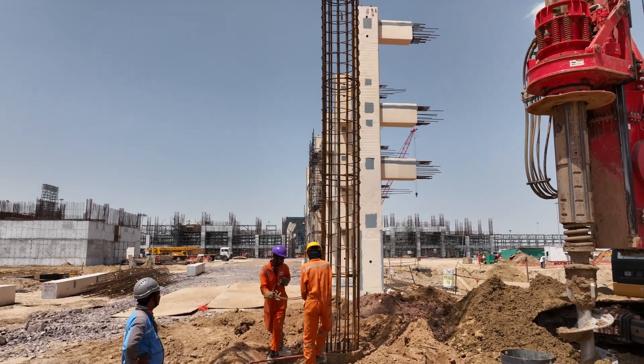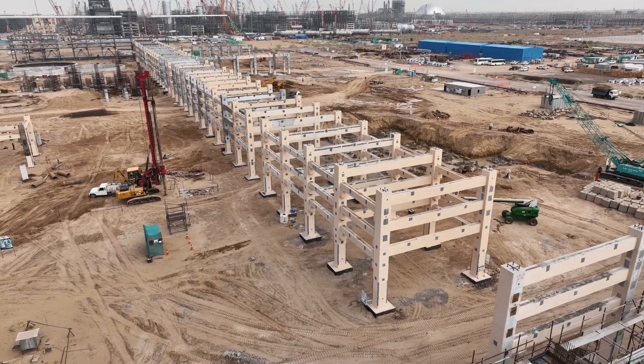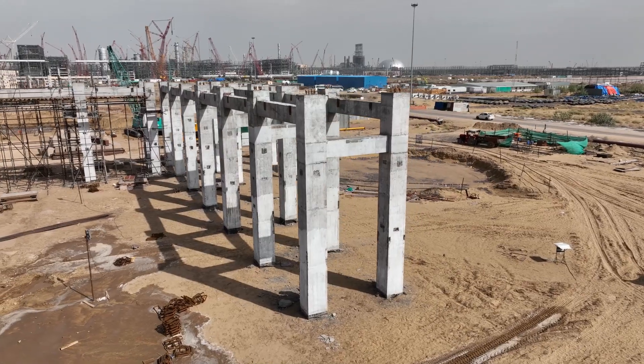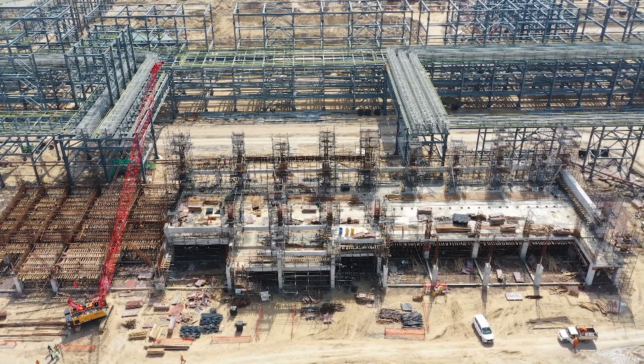Our dedicated teams are hard at work constructing essential components that will shape the refinery's success: the Sulphur Recovery Block, Polypropylene and Butane units, LLDPE and HDPE units, a captive power plant, and a state-of-the-art steam turbine generation system.